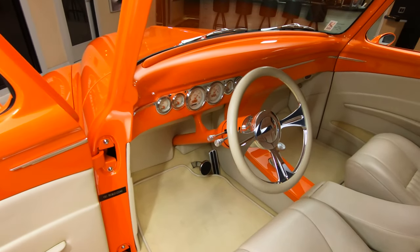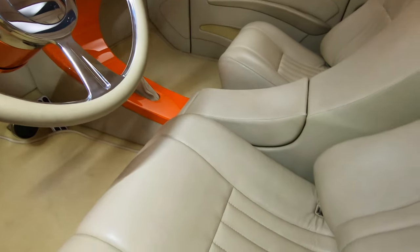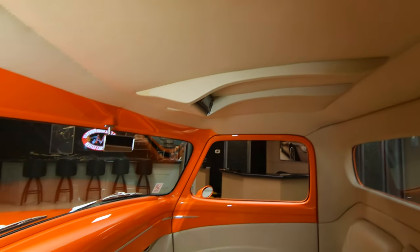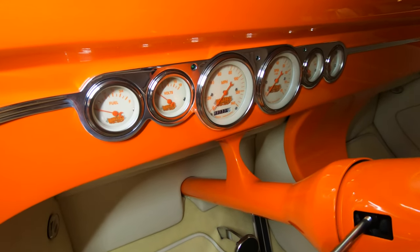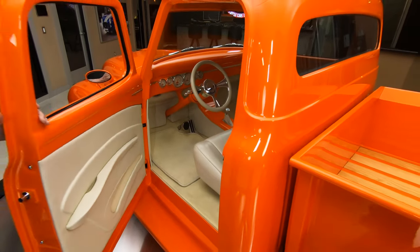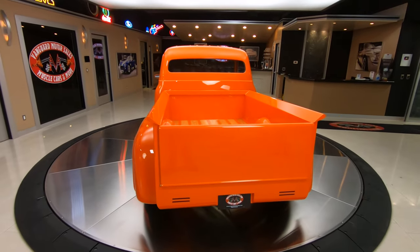Look at the interior — a lot of guys do these custom interiors and they just take them too far, but this was done with a ton of taste. My hat is off to the designer and the fabricator — just a wonderful job. Inside that dash are absolutely beautiful gauges, and that steering column is also looking sweet. The center console houses the controls for the AC, the key, and everything — all hidden, looking nice.